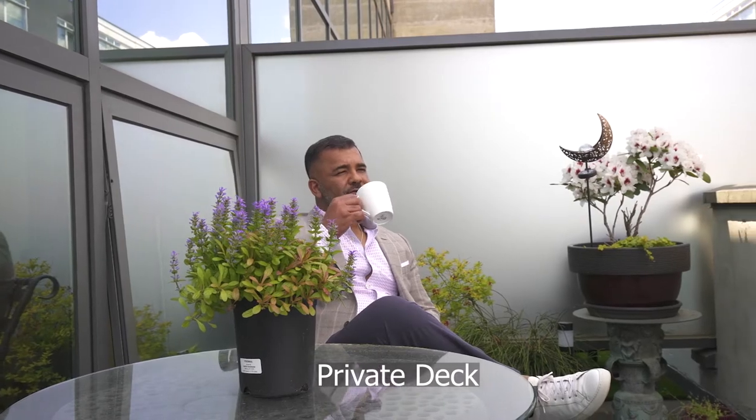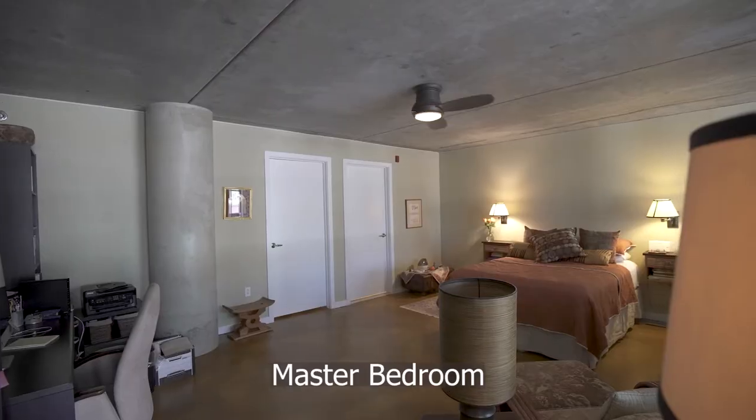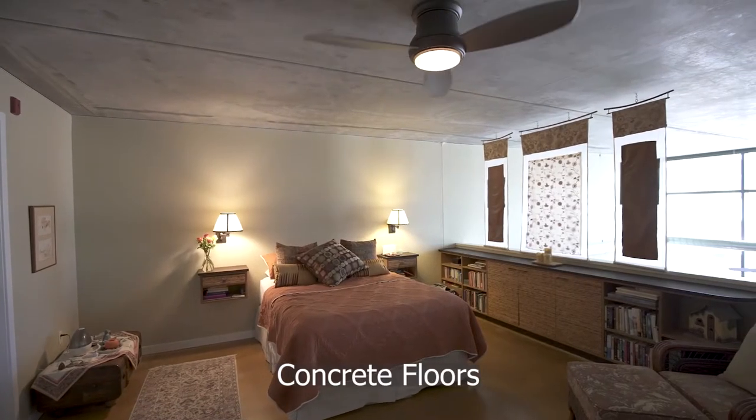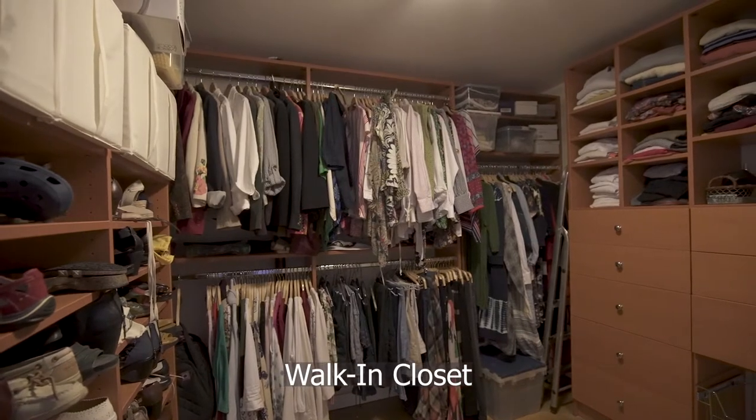Relax on your private deck with breathtaking views. The loft area is equipped with your master suite, with concrete floors, renovated bathroom, walk-in closet, and laundry.